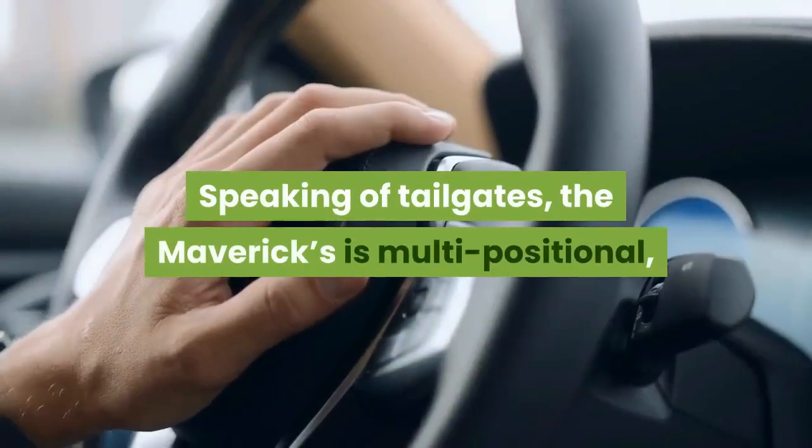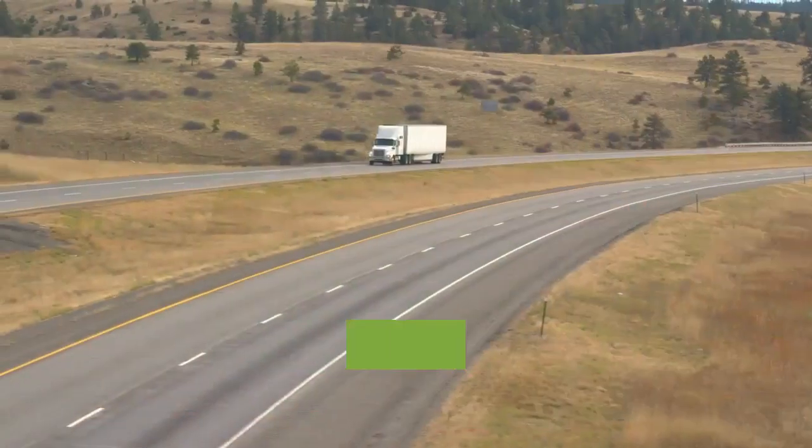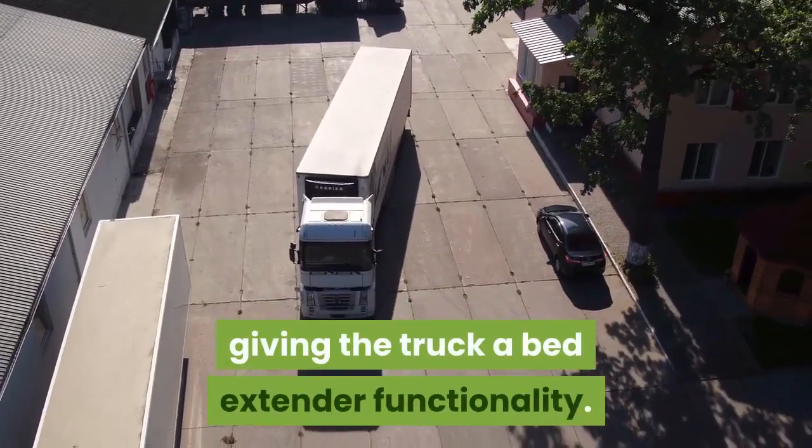Speaking of tailgates, the Maverick's is multi-positional, so the driver can adjust it to hold open at whatever position best suits whatever they're hauling, giving the truck a bed extender functionality.